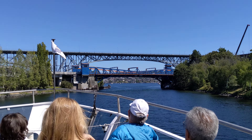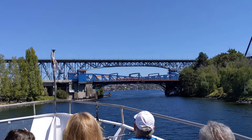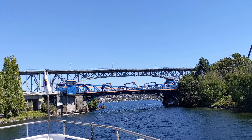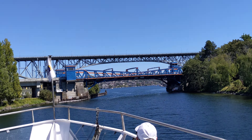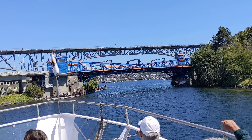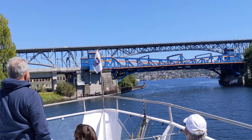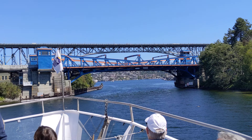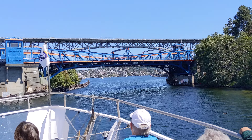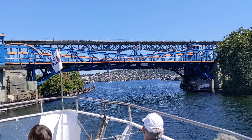We're going to be heading underneath that bridge here. If you were at all curious about how the bridge actually works and how the law is surrounding it — if you're a maritime vessel, regardless of your purpose, commercial, private, or otherwise, you get priority. There are no exceptions to this, the only one being that between 8 and 9 a.m. and 4 to 5 p.m., the Fremont Bridge will not open for you. That's prime rush hour times, but otherwise, if you need to come on through, give them a blast of your horn or sound them on VHF radio, and they will always let you through.